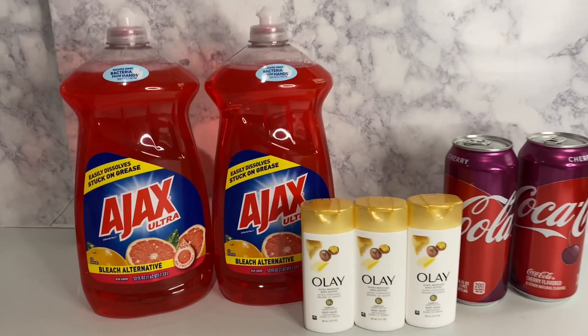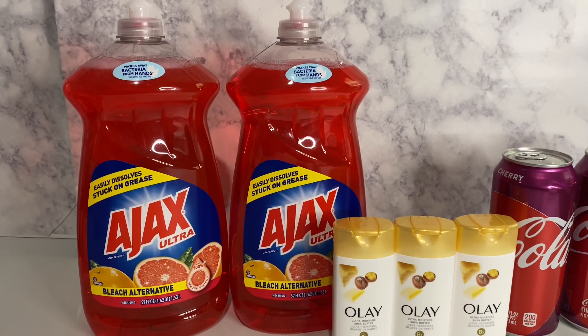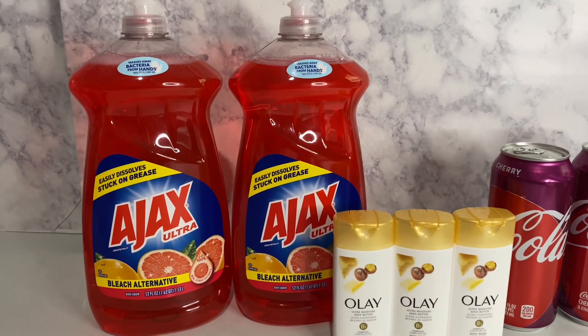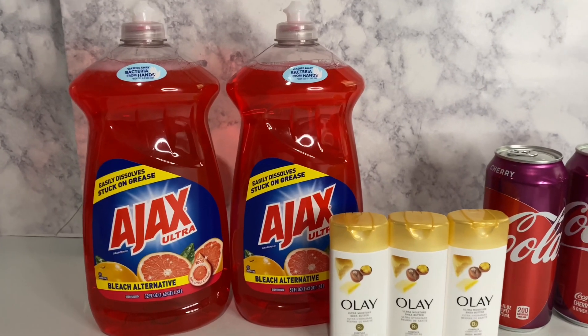What I got was Ajax. The Ajax is buy one get one free — there is a digital coupon for that. That's not a sale price, it's a digital coupon. They are three dollars each. It's Ajax and Palmolive, but I always try to get the Ajax when a sale comes along because there's more product in there. If you don't want Ajax, you can get the Palmolive.